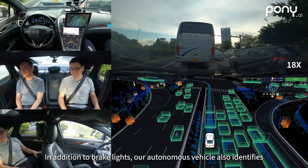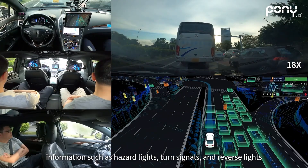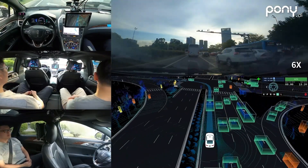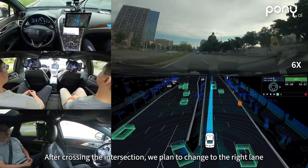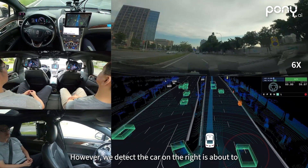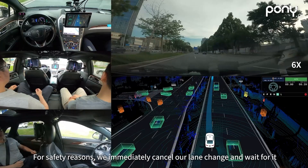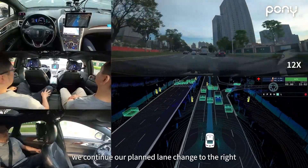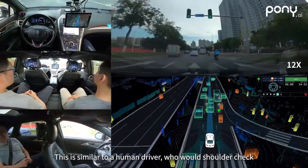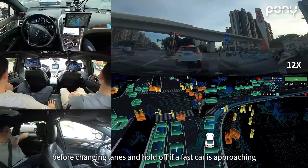After crossing the intersection, we plan a change to the right lane. However, we detect the car on the right is about to change to their left at the exact same moment, so for safety reasons we immediately cancel our lane change and wait for it. After it completes its lane change, we continue our planned lane change to the right. This is similar to a human driver who would shoulder check before changing lanes and hold off if a fast car is approaching.